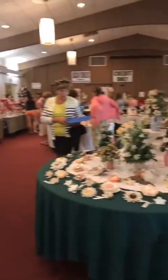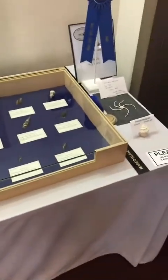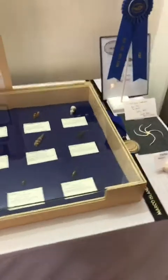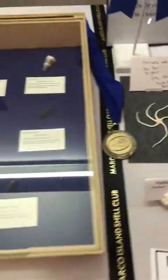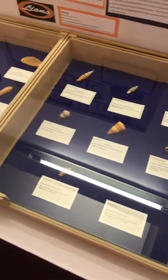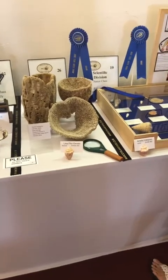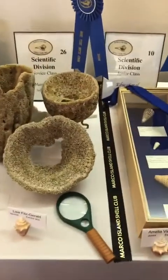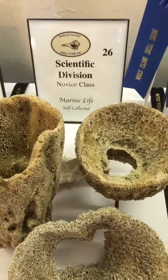They have a raffle with raffle prizes, exhibits for sale, and crafts for sale. It's just amazing that they have all these unique things. The scientific displays are usually single shells. Here's some sea life - beautiful starfish found at South Beach, Marco. Some of these are local shells and some are found all over the world. Here are some winners from the show.